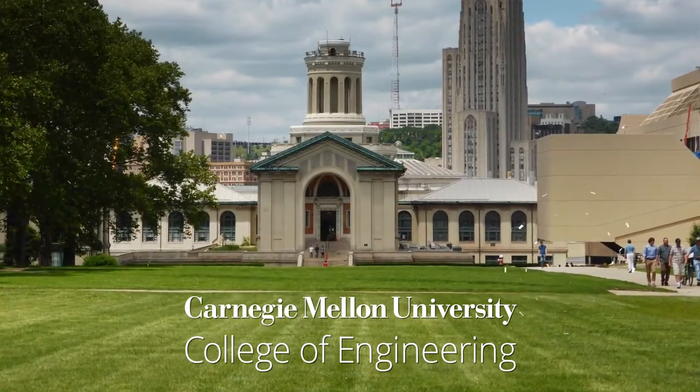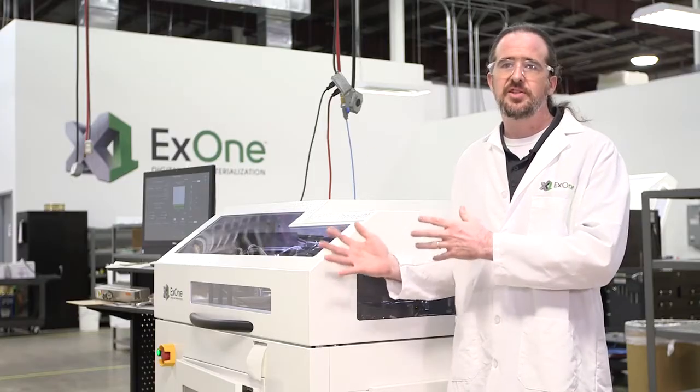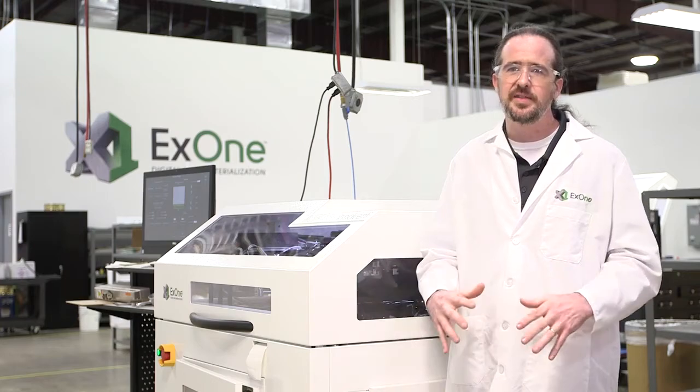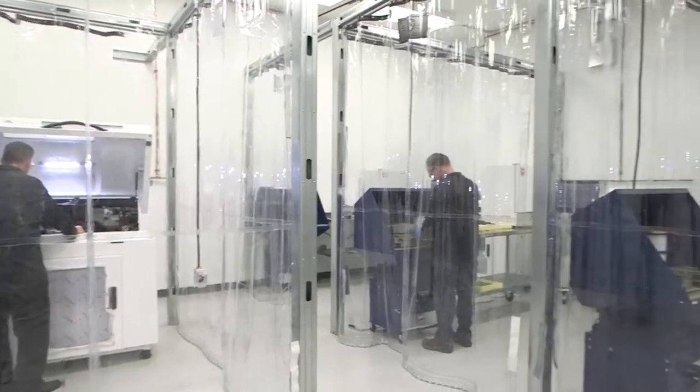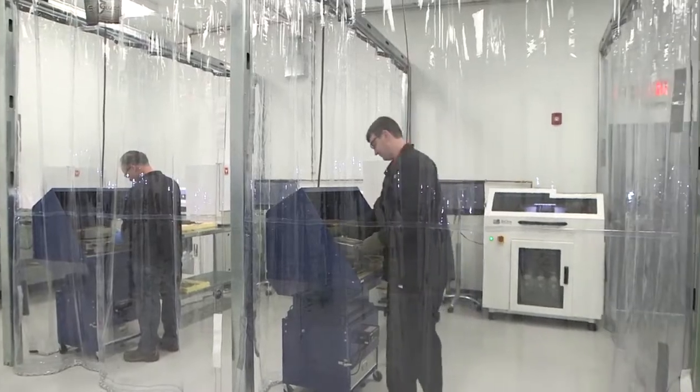Here at Carnegie Mellon we consider ourselves a leader in additive manufacturing education. Having this InnoVent allows us to add an additional type of metals additive manufacturing technology to our laboratory and suite of technologies. What we think this is going to do at the university level is enable a whole different kind of creativity — from a design standpoint, you're going to be able to explore designs that you would have never considered before.